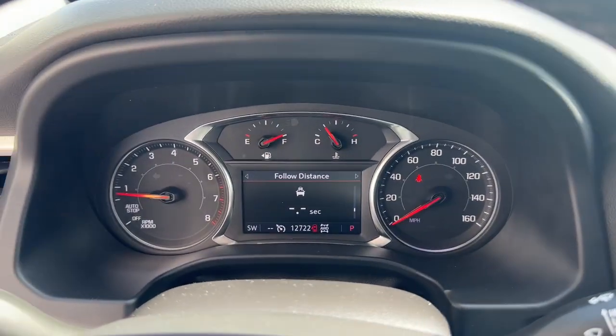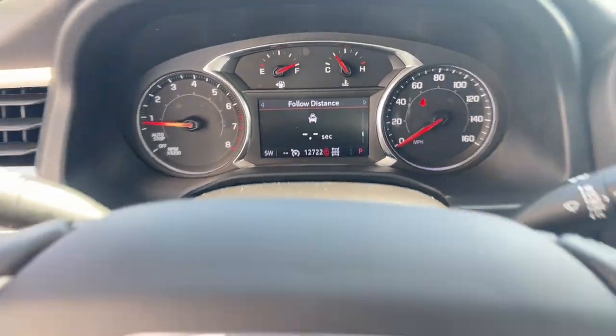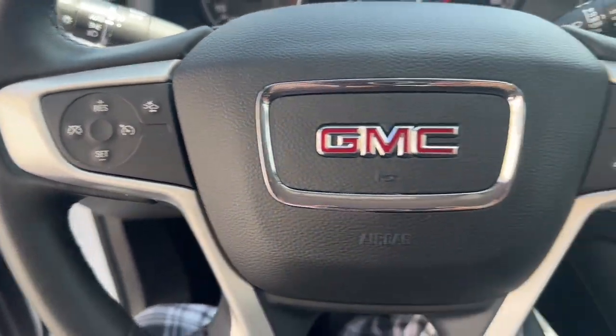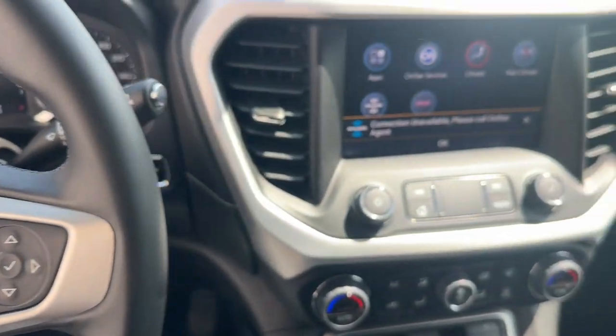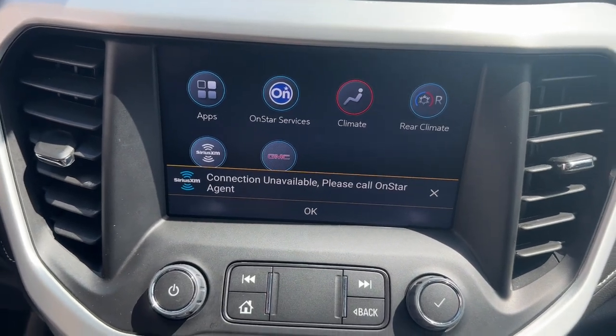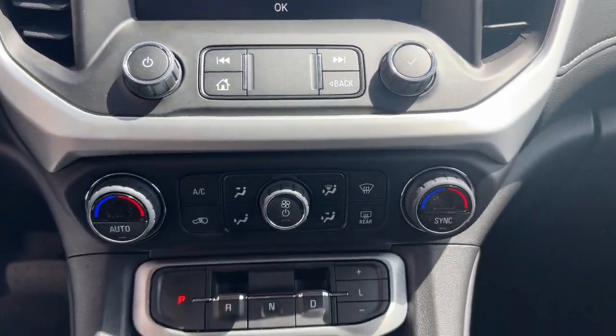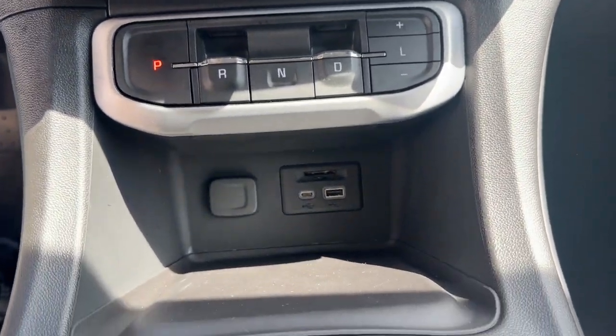The following are some of this vehicle's highlighted options: wireless Apple CarPlay and/or Android Auto, pre-collision system, keyless entry, heated driver's seat, navigation system, heated mirrors, backup camera, fog lamps, and power lift gate.